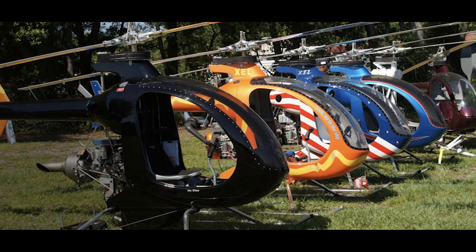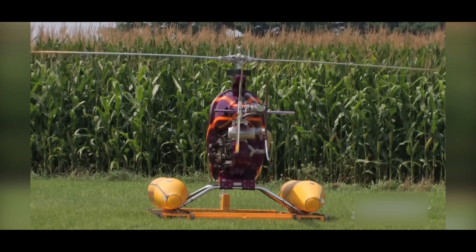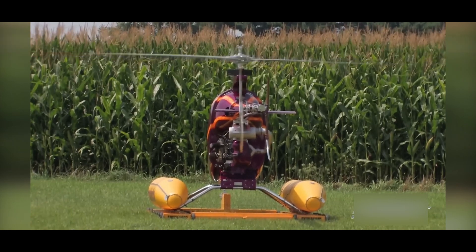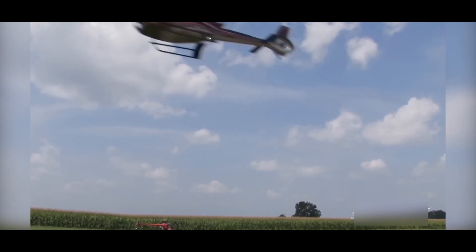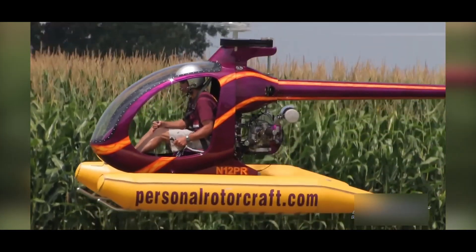Before we jump into the details, let's take a quick look at the history of the Mosquito Helicopter. Developed by Composite FX, it first took to the skies in 2004. Since then, it has gained a reputation for its innovative design and exceptional performance. Composite FX has now sold nearly 1,000 copies.